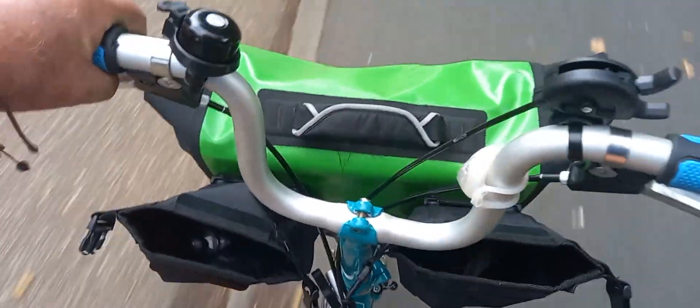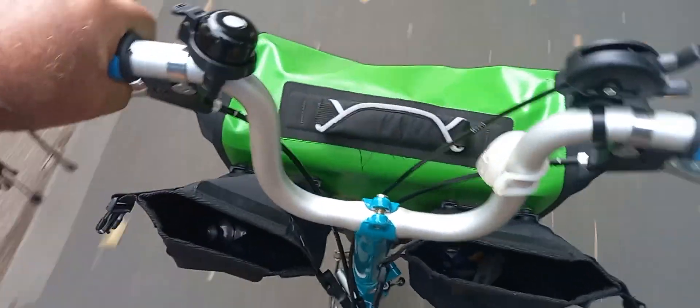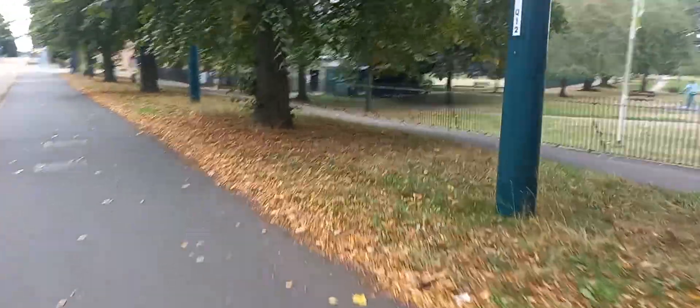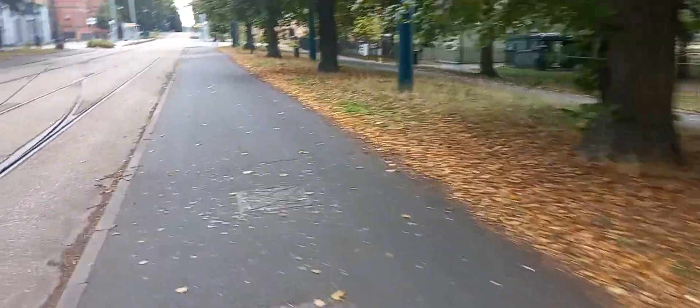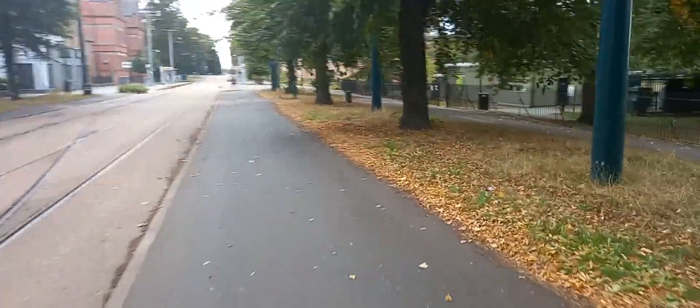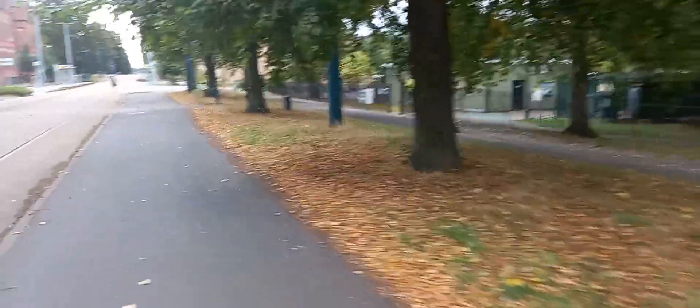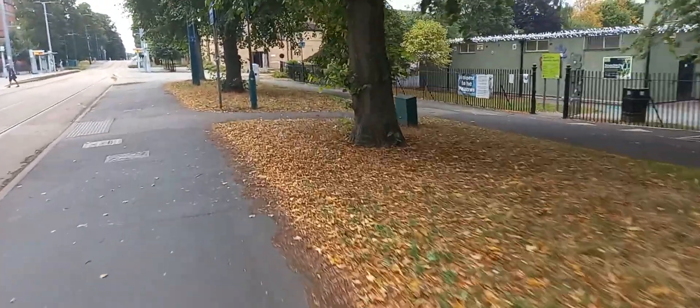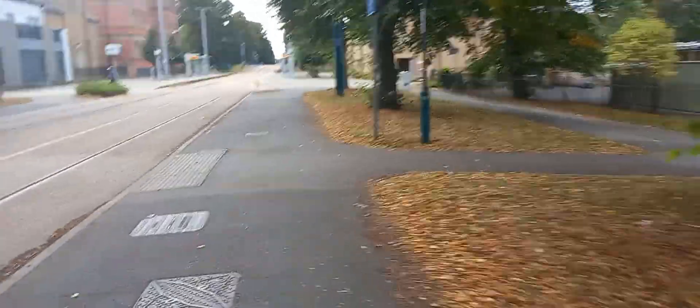On the B75 with the Ortlieb waterproof bag — that was a bargain at 95 quid from Brompton when they were selling them off. It was probably even less than half price at the time. Right, we cross over the tram lines again now.